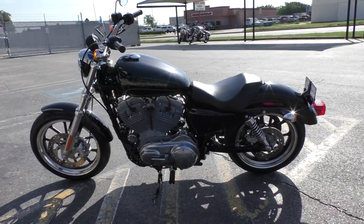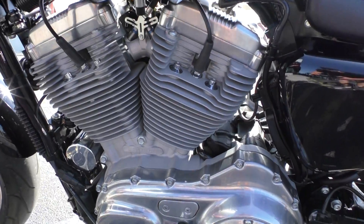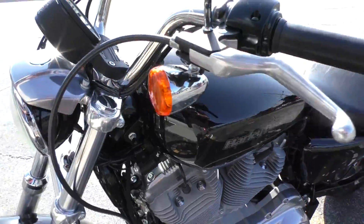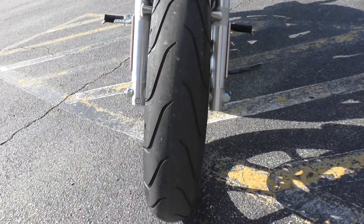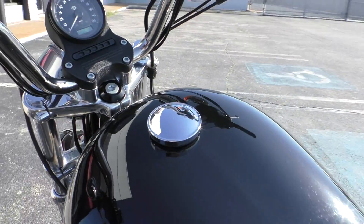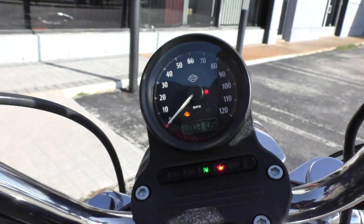It is one of our certified pre-owned motorcycles, so we do a multi-point inspection, test ride it, make sure everything's working properly, and we give it a professional detail. This one's got low miles — 3,105.